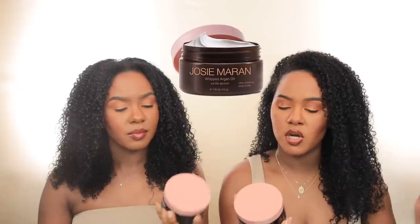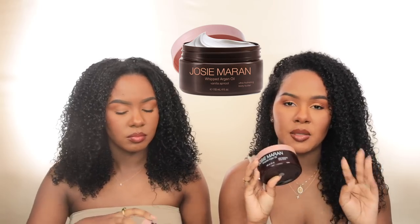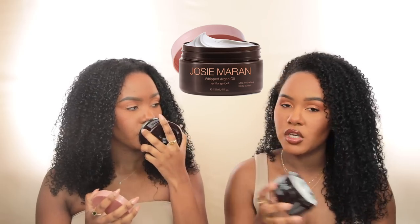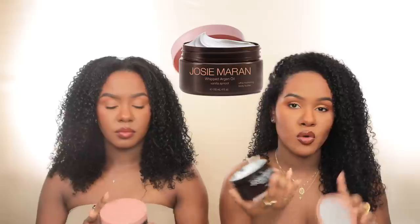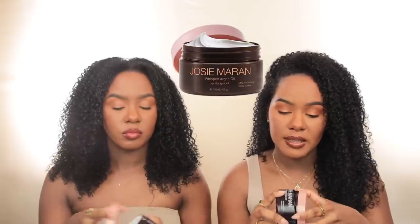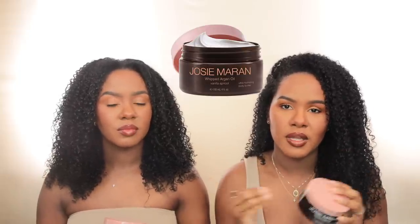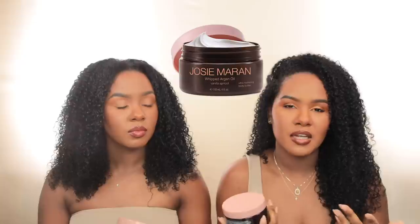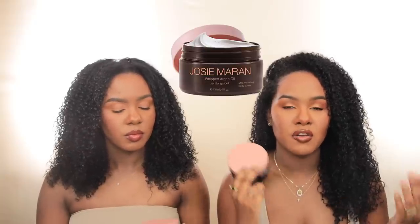Next is a body butter we both have and have talked about before — this is from Josie Maran and it's the Whipped Argan Oil Body Butter in vanilla apricot. This is my favorite scent. The apricot smells like summer — it's the perfect summer scent. Great to use during the day, and the glow you get from the argan oil is beautiful. I also like to use it to layer with one of my favorite fruity or clean perfumes. If you layer this with a fruity perfume or a clean aquatic scent, you'll smell so unique nobody could figure out what you're wearing.